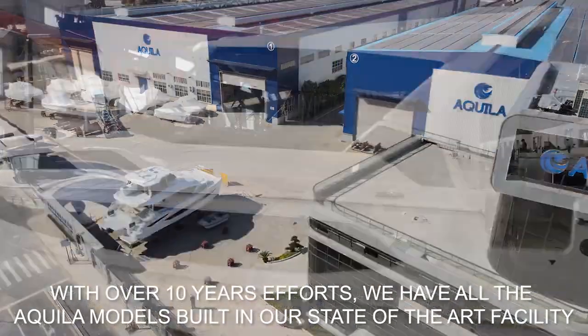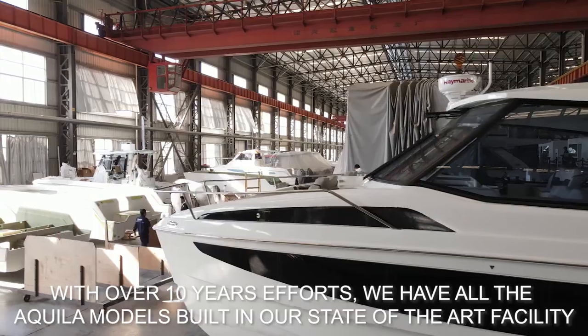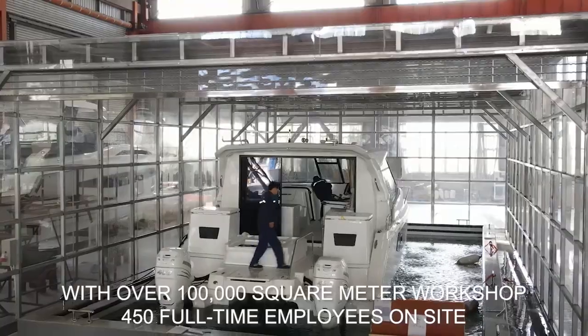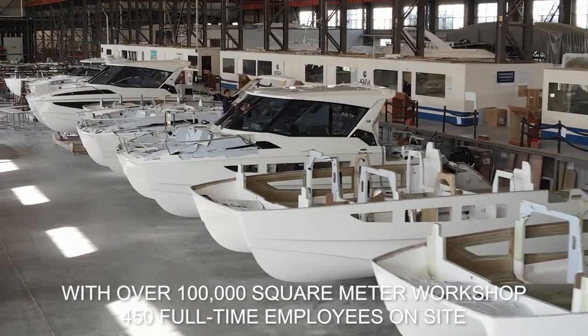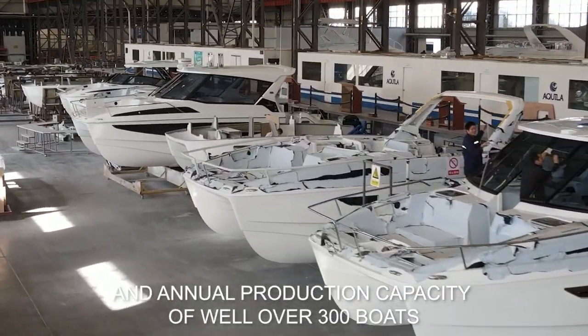With over 10 years of team efforts, we are now building all those Aquila models in a state-of-the-art facility with over 100,000 square meter workshop, 450 full-time employees on site daily, and an annual production capacity of well over 300 boats.